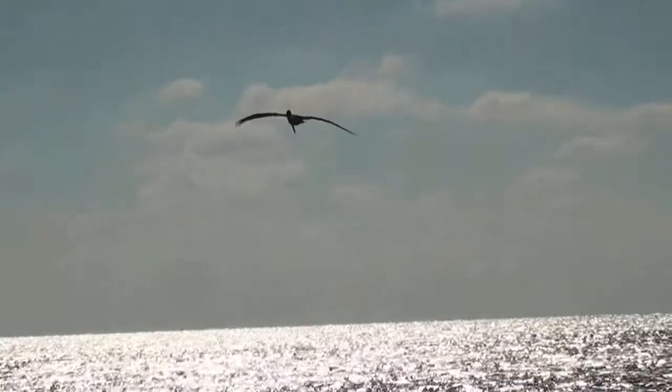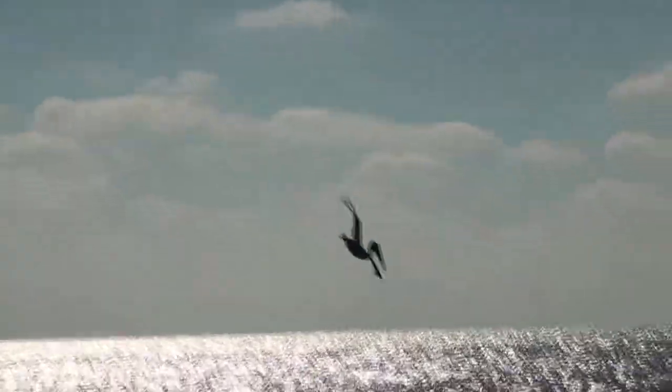Alright, we've got the pelicans diving right here in front of us, so we're going to ease up on them, make sure we can see the bait going across the bottom, we'll throw the net and load up.